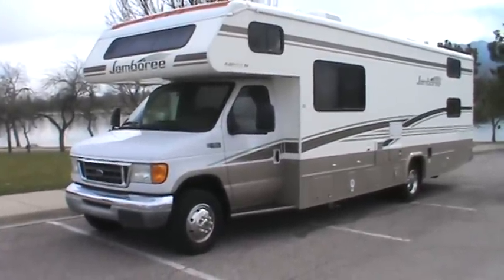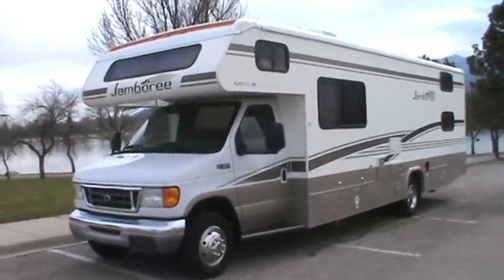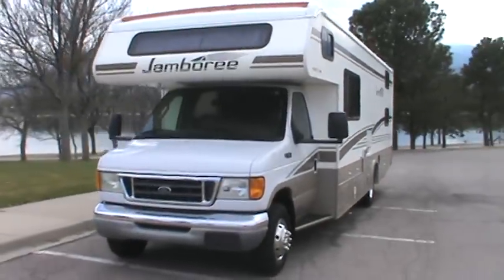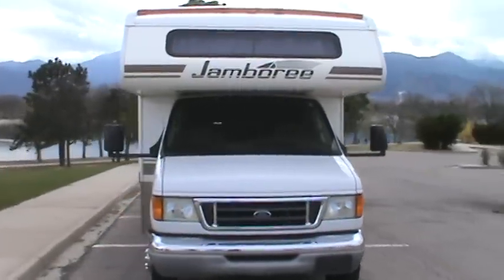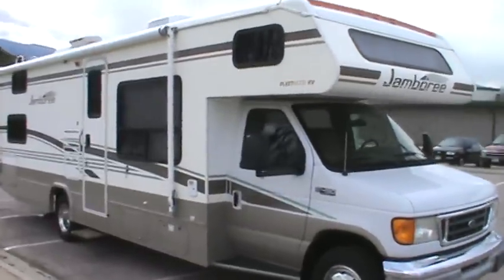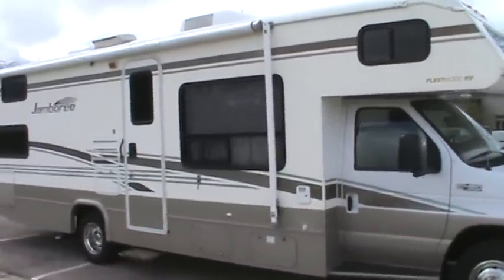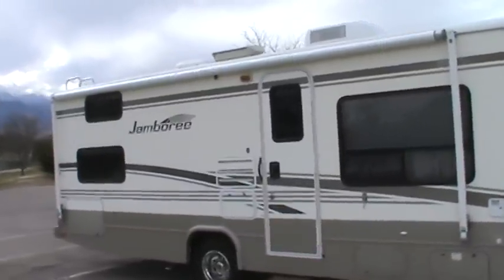5,700 actual miles, and it is a 2004. You can see that the outside is really in excellent shape — there are no scratches or dents. Over here on the entry side is a large window just in front of the entry door where the booth dinette sits, and this patio awning is brand new.